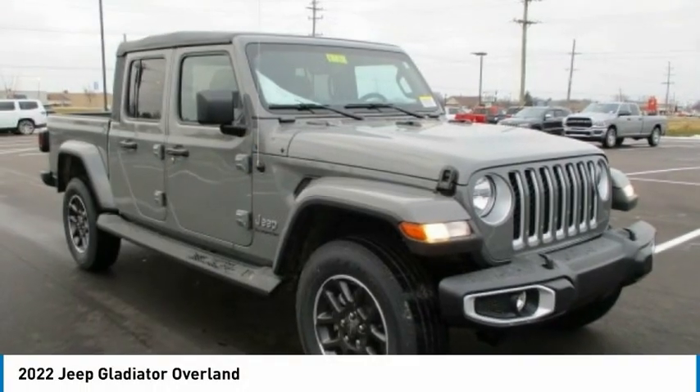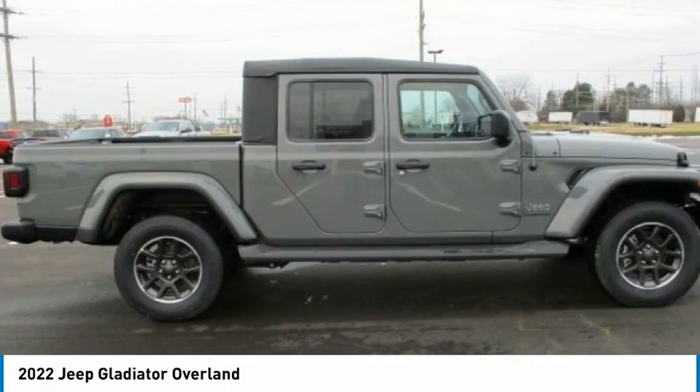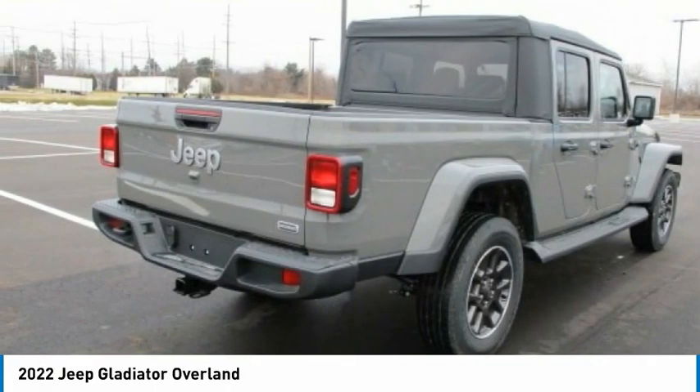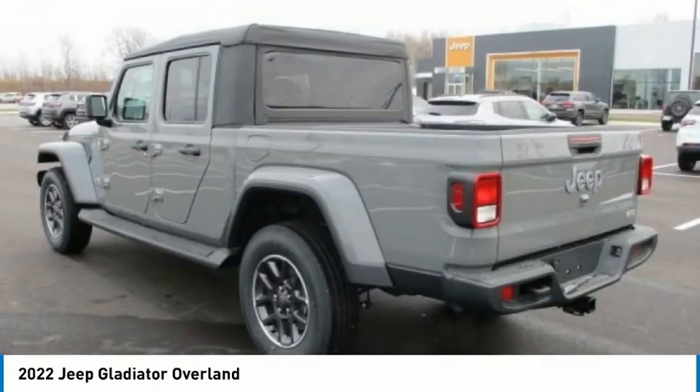Go check out the 2022 Gladiator. The Jeep Gladiator is just the off-road truck that Jeep fans have been waiting on. Enjoy the functionality of a truck while retaining the off-road capability. You'll fall in love with this Jeep Gladiator.